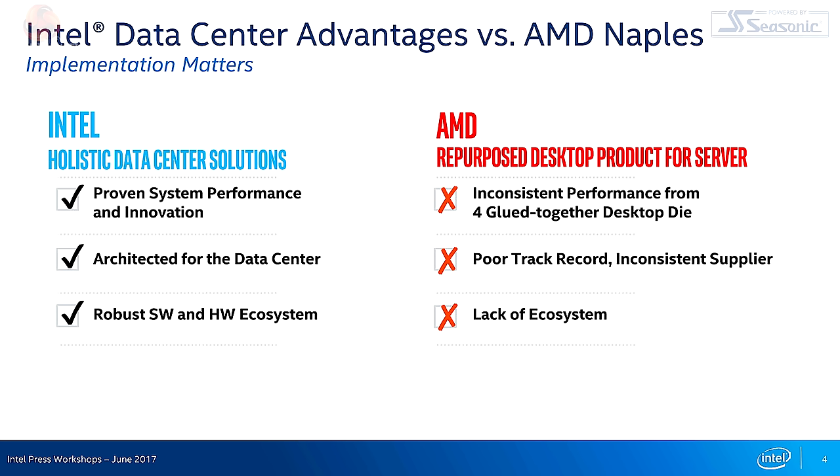If we want to pick one other example from the past, going back to 2017, Intel criticised AMD for repurposing desktop products for server, saying AMD EPYC would suffer from inconsistent performance from glued-together desktop dies. In actual fact, the chiplet approach has stood AMD in very good stead, and EPYC has absolutely kicked Xeon all over the park. This criticism was entirely unfounded.